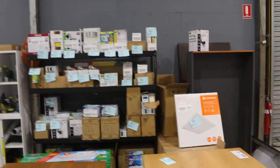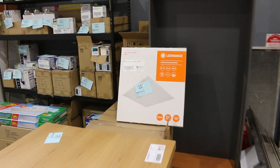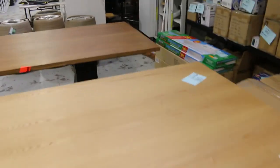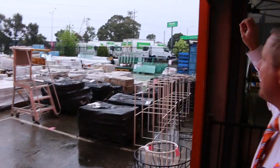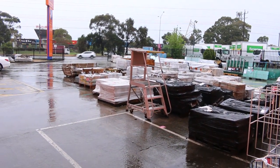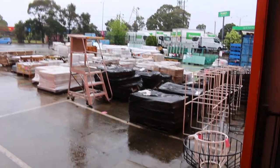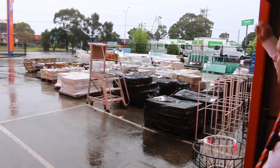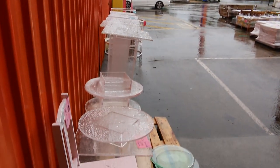Some lighting over the back there as well. And then out the front, in the front car park, we've got some ceramic tiles and also a heap of plate glass. And also a couple of marble bench tops — I think they're 2.5 by 600. They could be really good for someone who's good with working with stone. Some really good stuff out the front there.